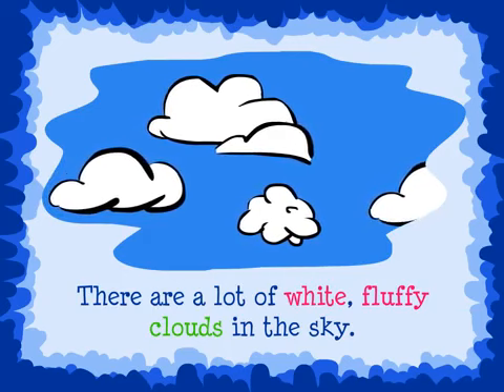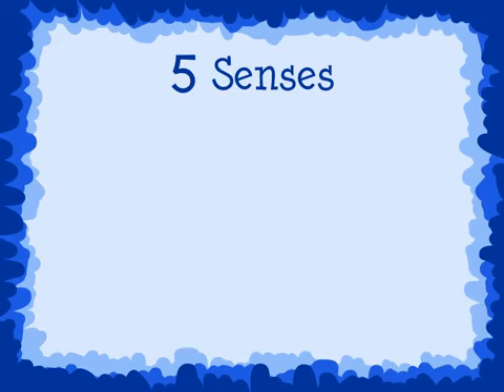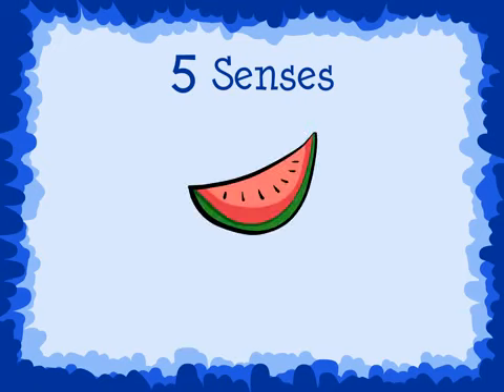A trick to help you think of good adjectives is to use your five senses. Let's look at this picture of a slice of watermelon. Write an adjective for each of the five senses.